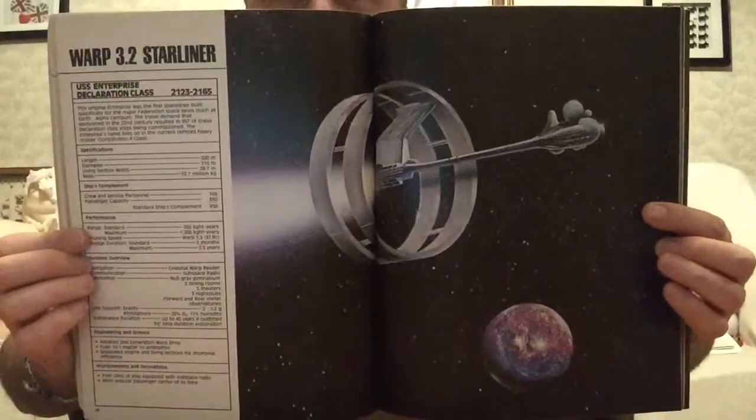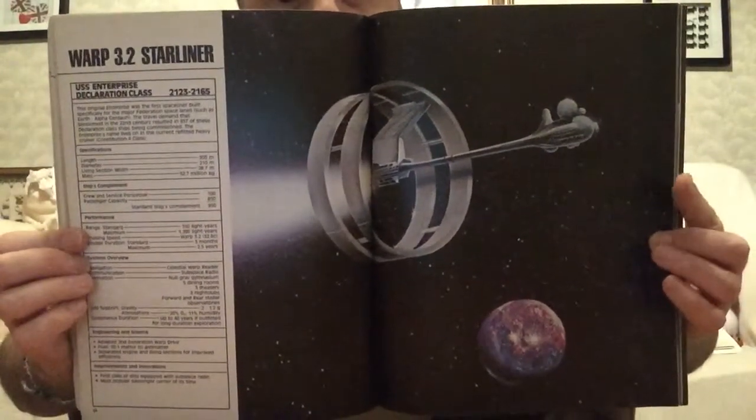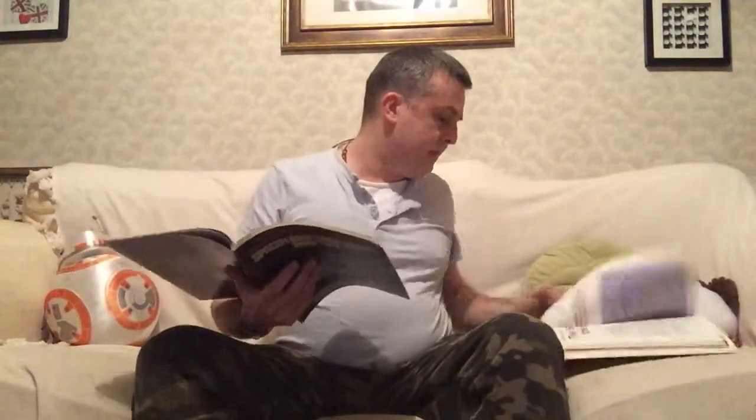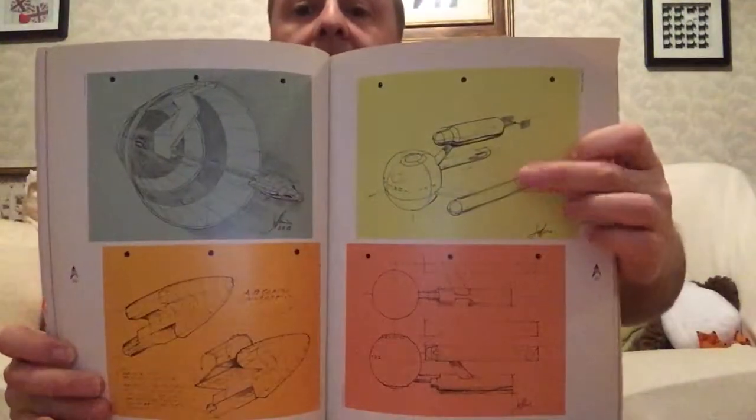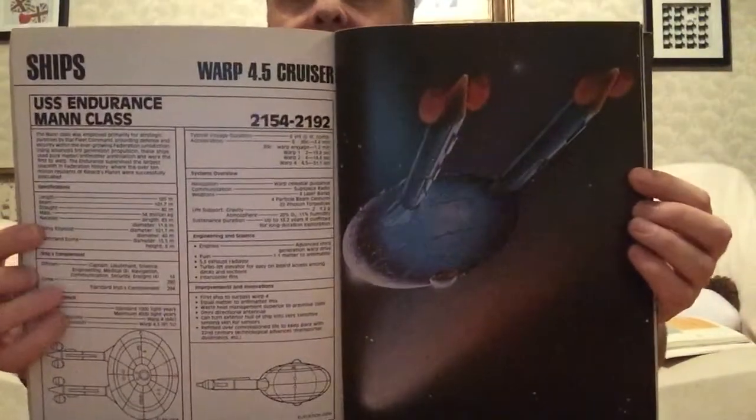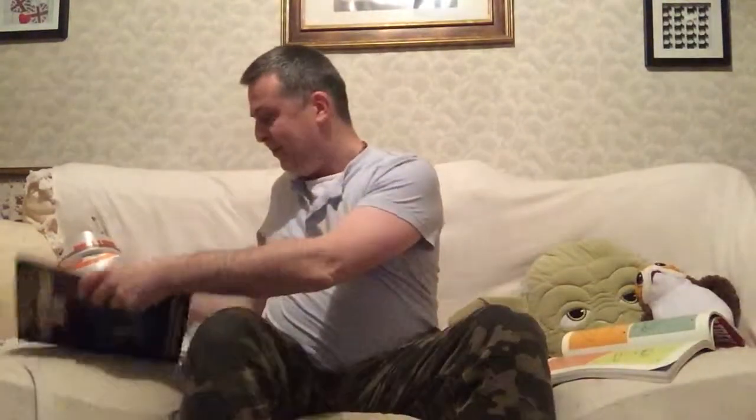I do love that design. The ring ship from Battlestar Galactica reminds me of it. That was the Declaration class, in service from 2123 to 2165. The other one I saw was the big round one — the USS Endurance of the Mann class. It's a very interesting ship — basically just a big globe with engines sticking out.